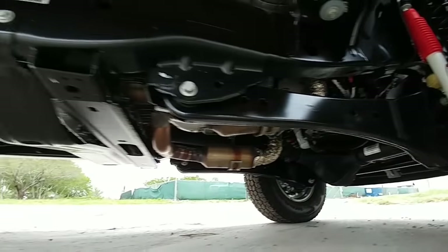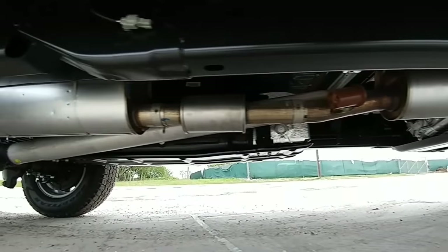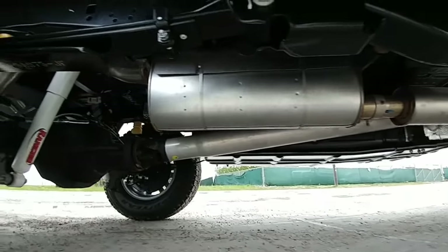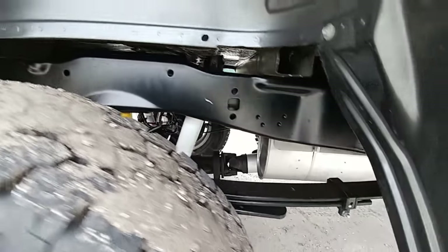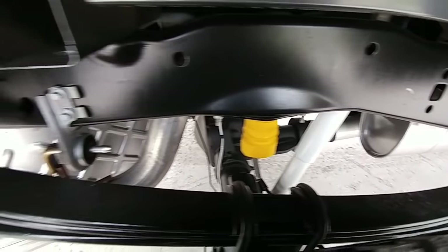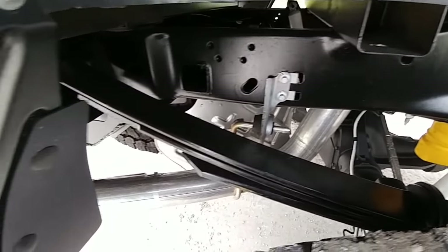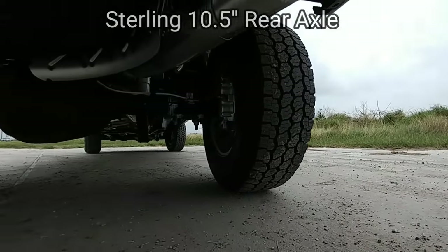Looking at the undercarriage, you can see the fully e-coated frame, the rear suspension with three leaf springs, and the standard Sterling rear axle.